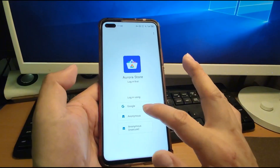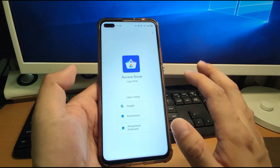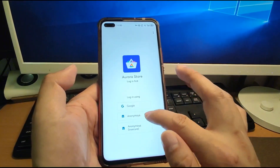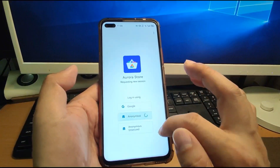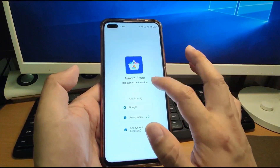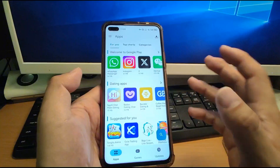You can use your Google account to log in to Aurora Store, or use Anonymous. I recommend using Anonymous — it is enough and works very well. Click Anonymous to log in to the Aurora app store. We are now logged into the Aurora Store.